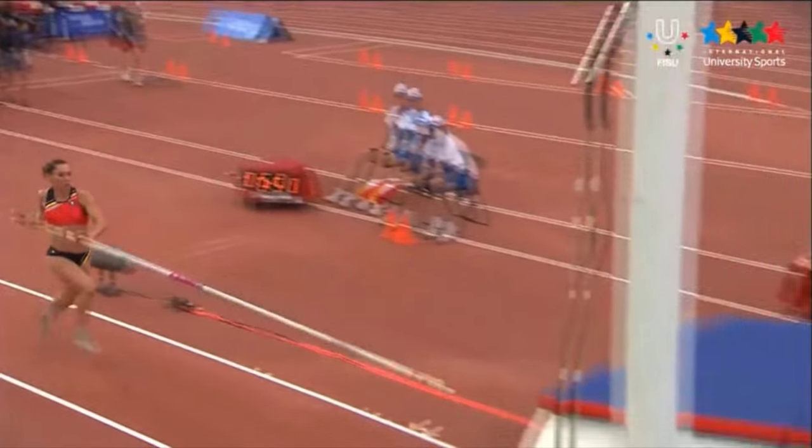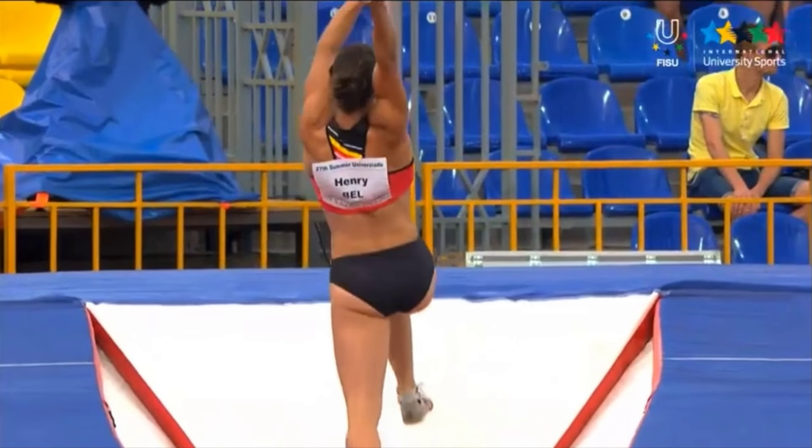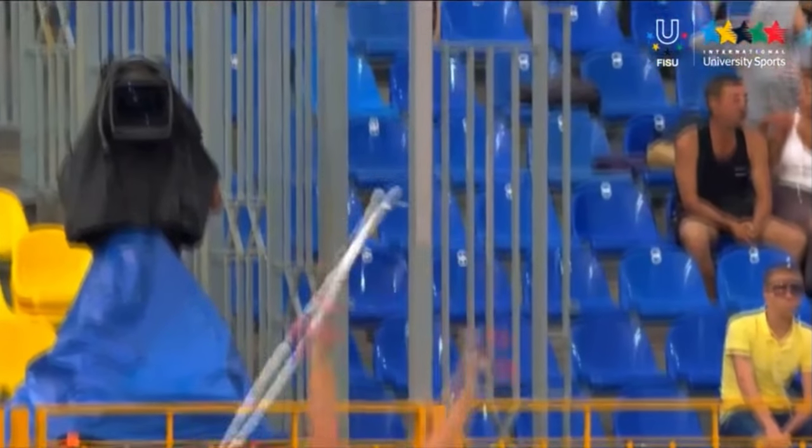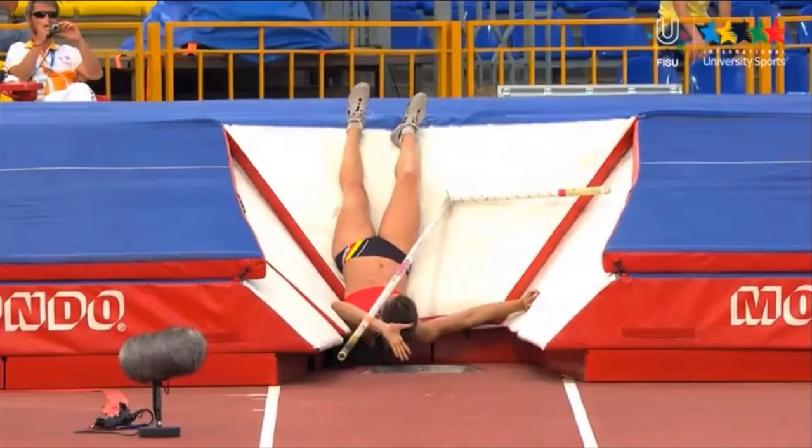Traditional pole vault methods of full-speed approach runs and pressing flexible poles forward deliberately apply lethal laws of physics to deadly flexible vaulting poles — a fight any vaulter is guaranteed to lose.